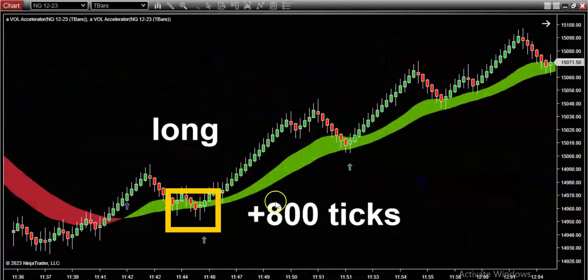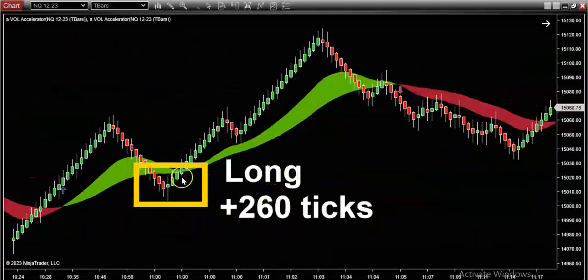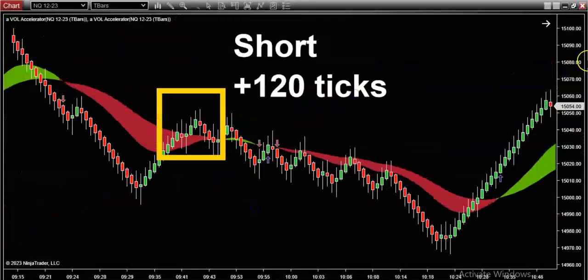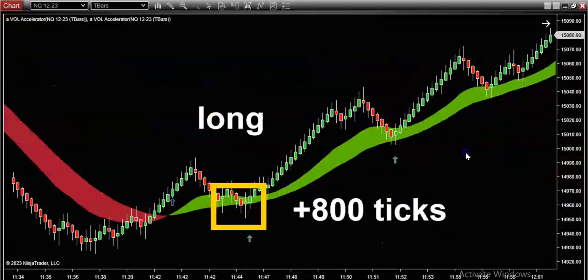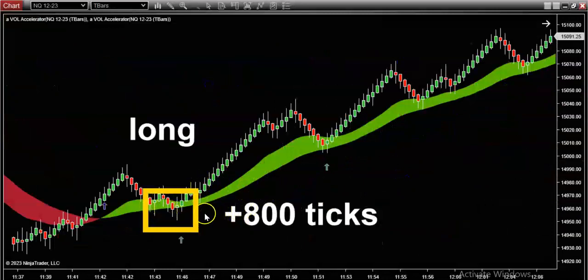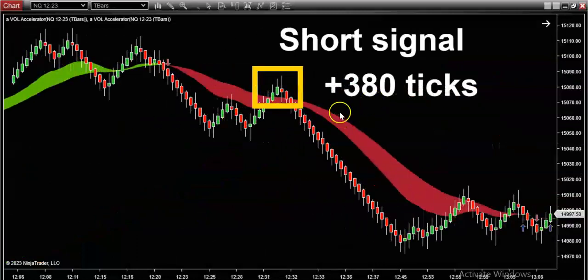Let me show you the setups from today. Look at this one — a long for 800 ticks from just one hour prior. Here's another one: a long for 260 ticks playing the volume retracement pullback. Then another one — 120 ticks short, again playing the pullback. Look at all these setups, especially this one — by far the biggest trade of the day: a magnificent long for 800 ticks on top of another 500 ticks from the prior trades. And then this is how we closed out the trading day — a short signal for 380 ticks.